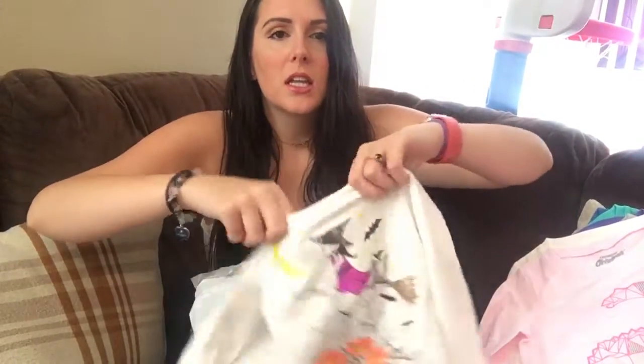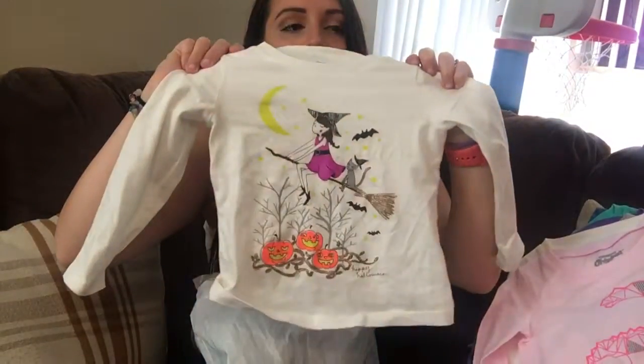And then the last shirt for her is a Halloween one — it's so cute. That's all I got, and I got all of that for $62, which is like about $5.12 a piece, which is really good. And here's my son, Zarek.